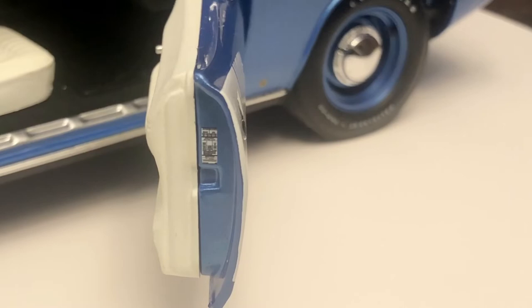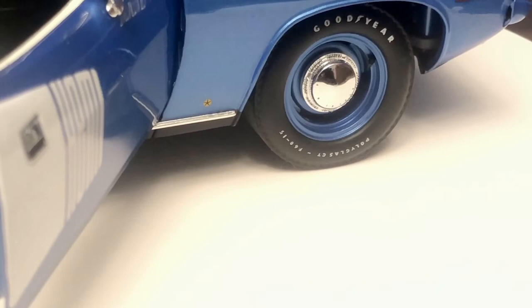I almost forgot to mention that the passenger side door does have a decal on the inside trim. Another small difference is the small Chrysler Pentastar emblem on the bottom of the front fender.